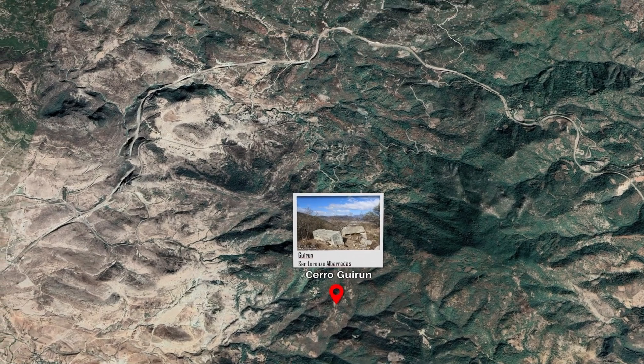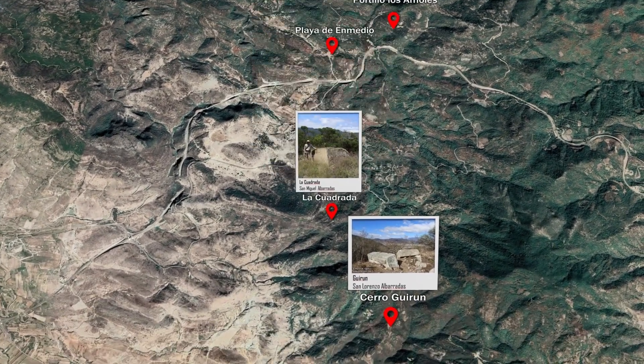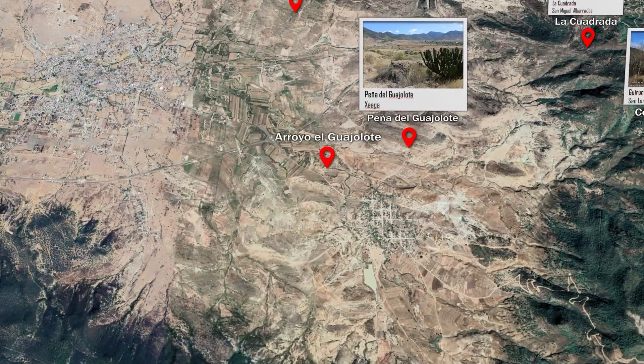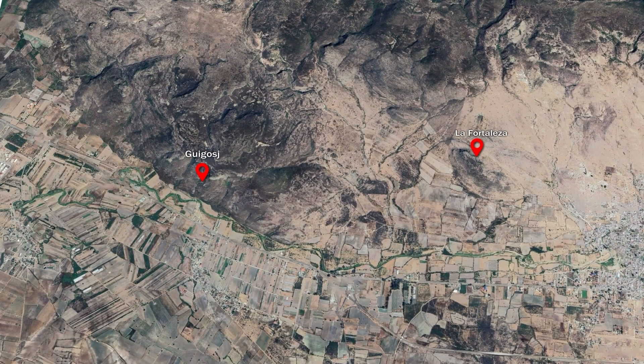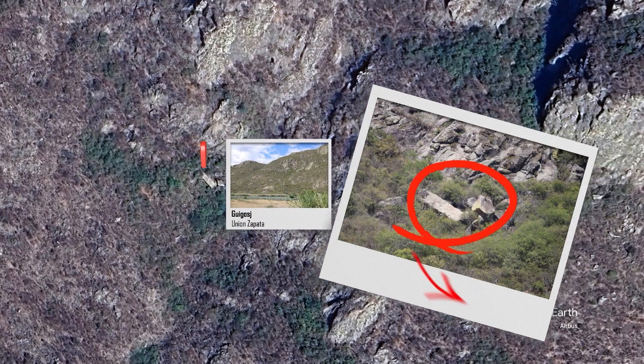In 1992, a survey of the mountains around Mitla revealed nearly a dozen potential ancient quarries. These contained enormous stone blocks in different stages of quarrying, including what could be the largest carved stone block in the entire American continent. At over 12 meters long by 4 meters wide and 3 meters thick, this huge monolith has an estimated weight of over 350 tons.